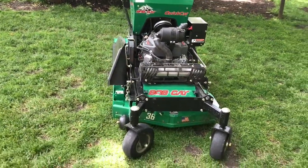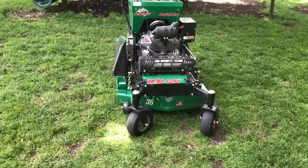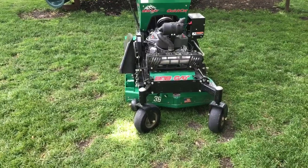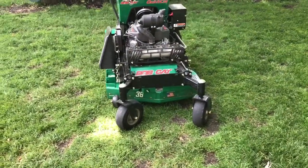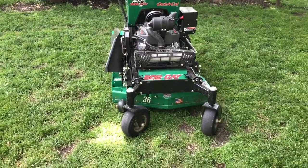Hey guys, what's up? It's CNI Lawn Care here, back for another video. I'm sorry that I haven't posted one in a while — I've been extremely busy with school. Now that summer's here, I'm going to be doing my 75-hour review of my Bobcat CodeCat 36. So let's get started.